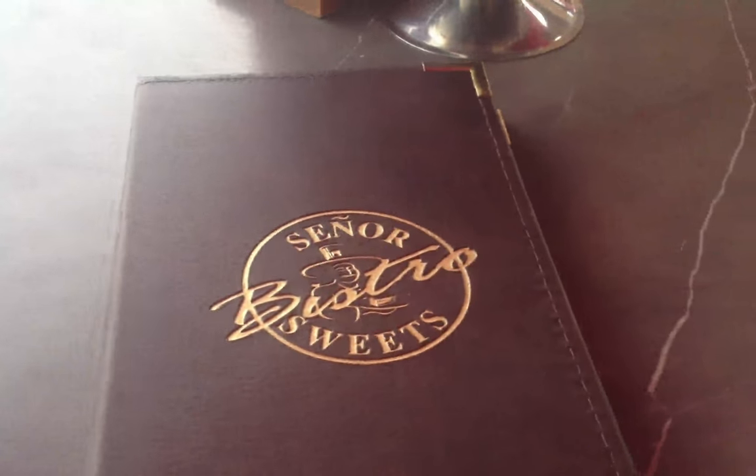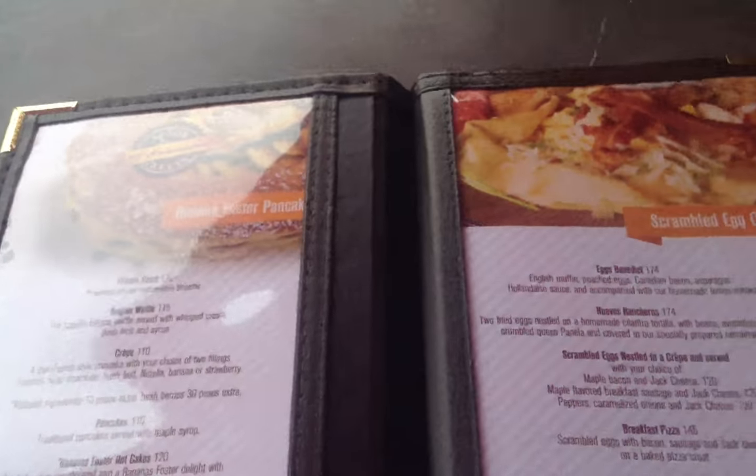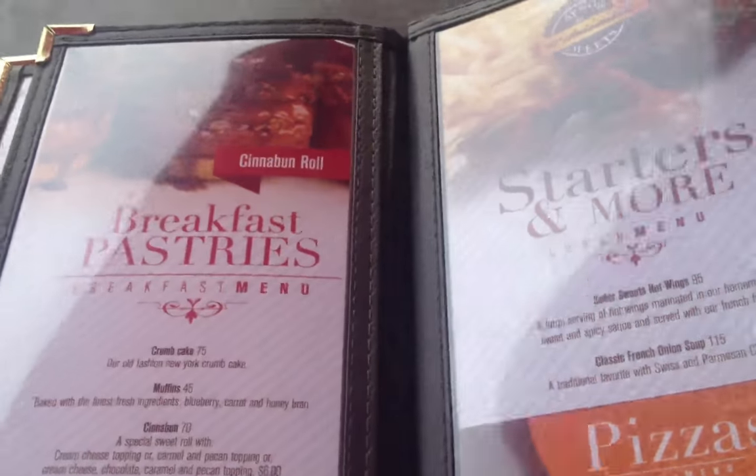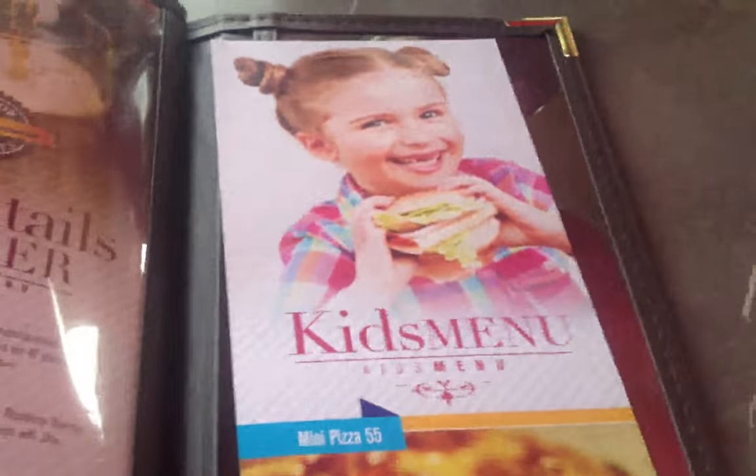We've got a really nice menu — beautiful menu. They've got really cool breakfast crepes, pastries, and paninis. Really cool paninis. And they've got a kids menu too — a really awesome kids menu.